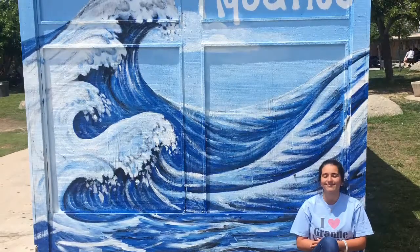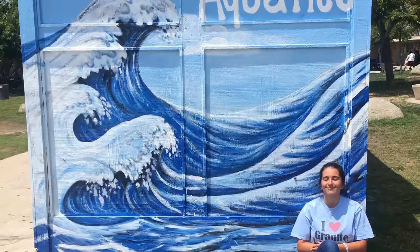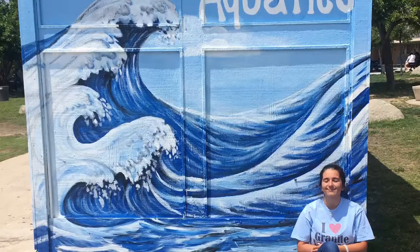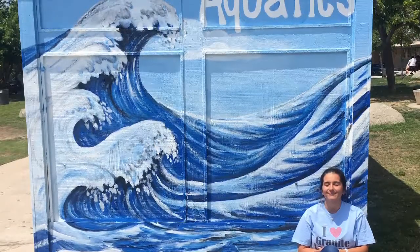At Granite Hills High School in El Cajon, this piece was intriguing because it has an ironic aspect to it — water being drawn on land. Literally, the student artists of this piece wanted to bring light to aquatics without having to travel to the water itself.